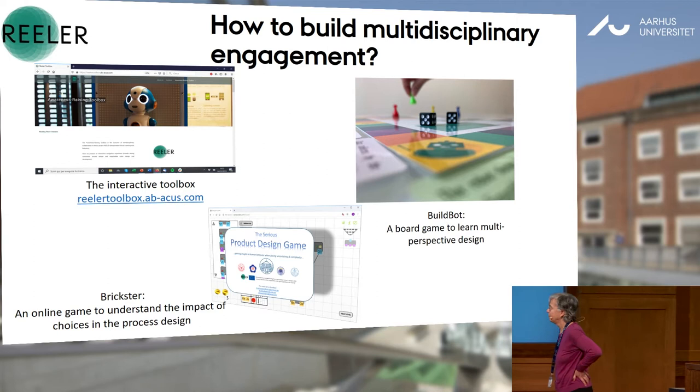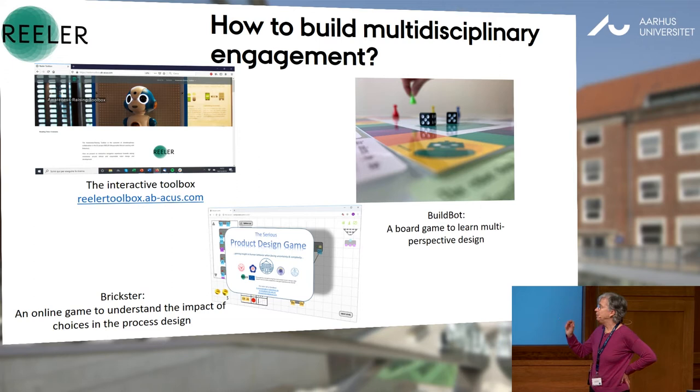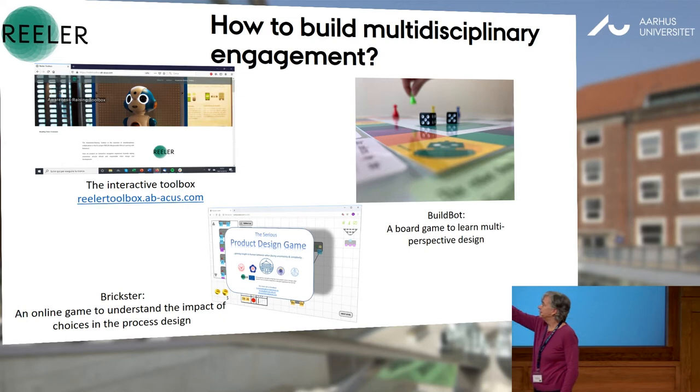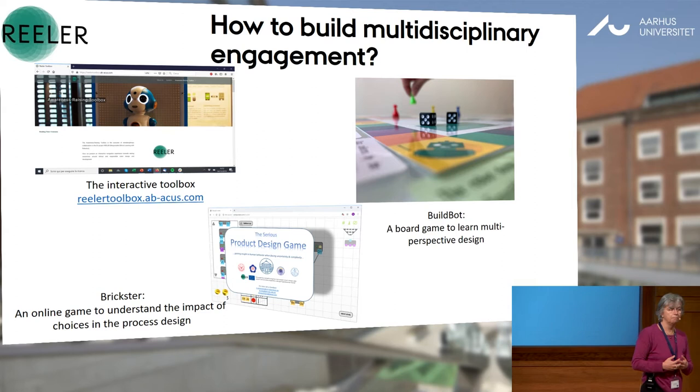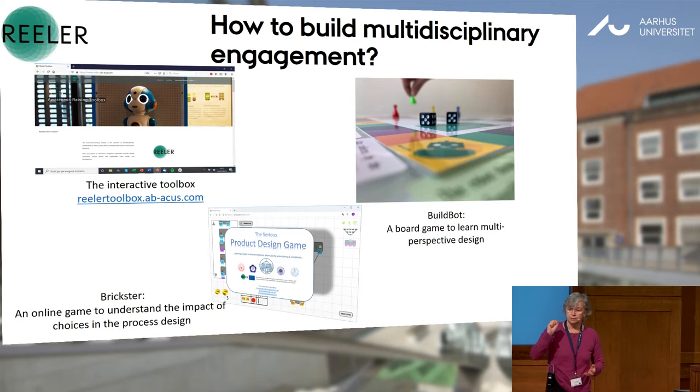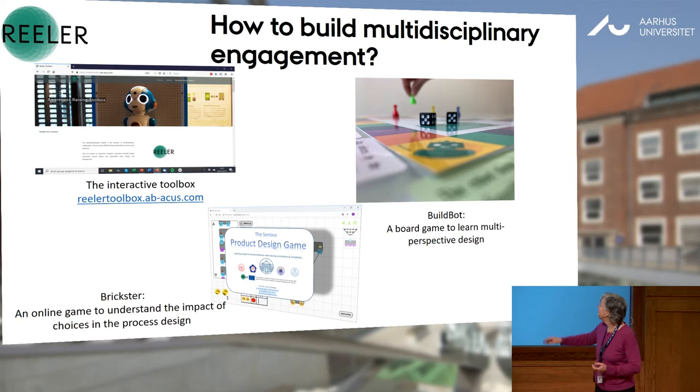We have developed three tools. They are different. All of them have some gaming or playing aspect inside. The first one is called the Interactive Toolbox. It's somehow a different way of looking at what is in the roadmap and in the book that Catherine was presenting before, where we took hints from all the tests and completed them with some small games, just to give you an idea.